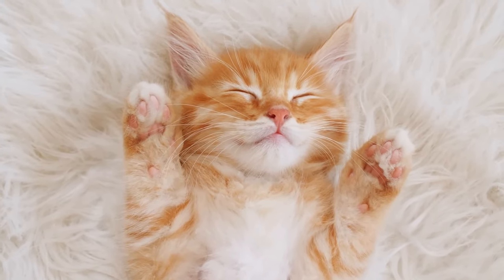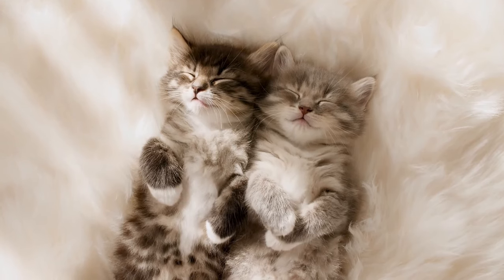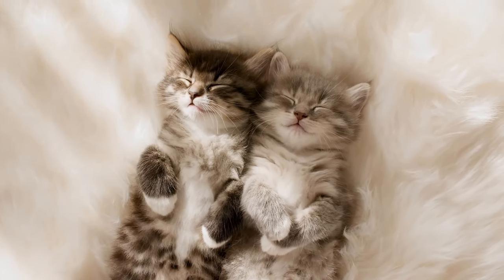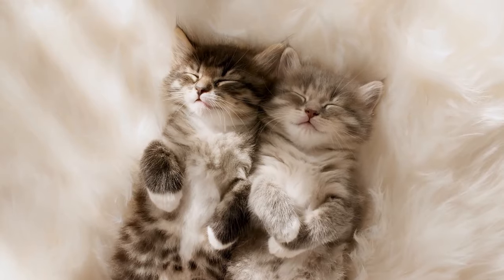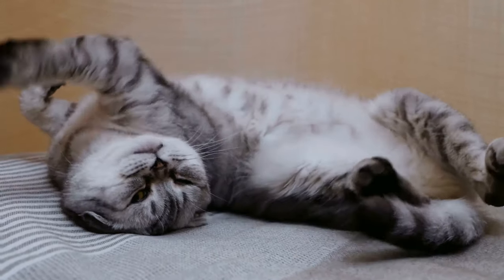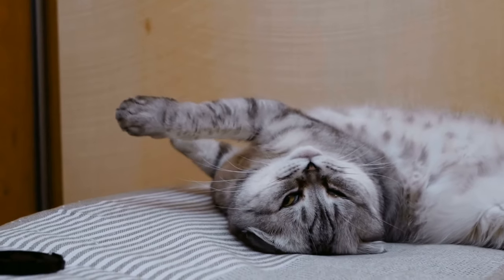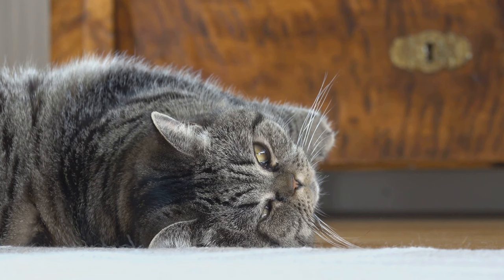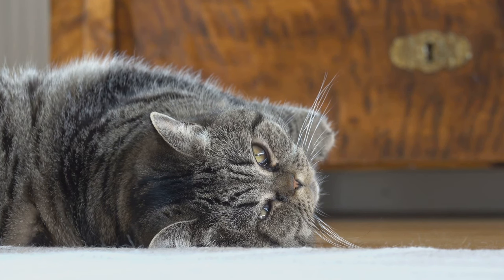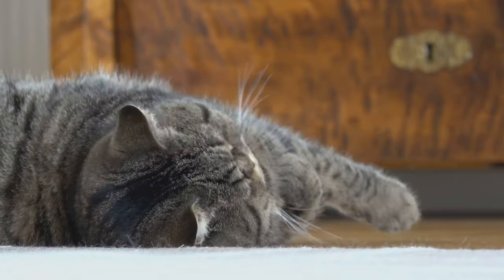But trust and comfort aren't the only things this position indicates — it's also a defensive posture. Sounds contradictory, doesn't it? How can a position that screams trust and comfort also be defensive? Well, in the animal world, showing your belly can also mean 'I'm ready for whatever you throw at me.' When a cat is on its back, it has all four sets of claws and teeth ready for action. So if anything were to threaten them, they'd be in the perfect position to defend themselves. It's a balancing act between trust and defense, a testament to the complex nature of our feline friends.